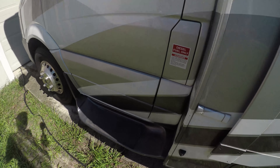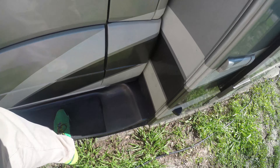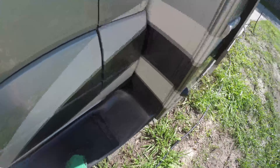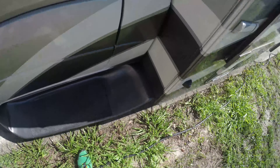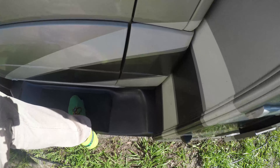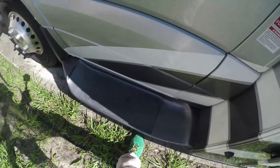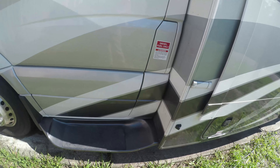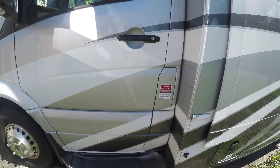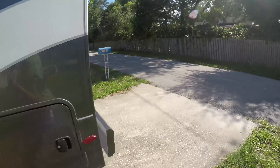Outside, the step is about to fall off. When you step on it, just like the other step — this one is the worst and is about to fall off. I'm going to take you up on the roof now.